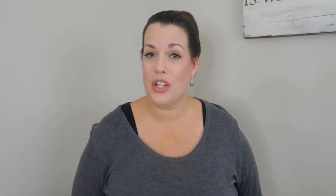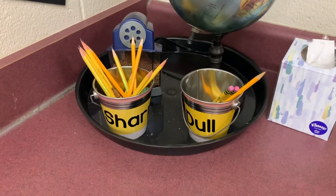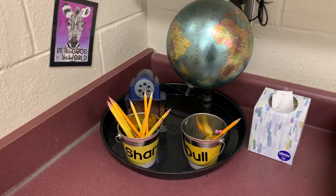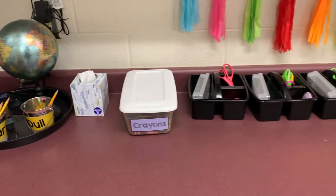One area I noticed in my classroom last year that was getting quite messy was where the pencil sharpener and pencil cups were. So this summer I bought a plastic serving tray that now holds our pencil sharpener and our dull and sharp pencil cups, so they get put back in that same spot every time. I'm not constantly having to move things back where they belong.